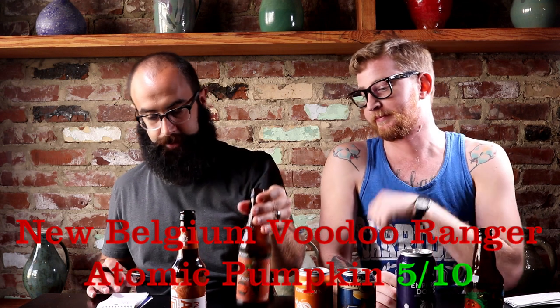The next one — Voodoo Ranger Atomic Pumpkin. You all know New Belgium. That one got a pretty bad score: a 5 out of 10. I think this was the one that was really watery — it had a good nose but the palate was really thin and watery. It's like a biscuit without butter. Yeah, that's exactly right. This one was a 5 out of 10 — poor showing.